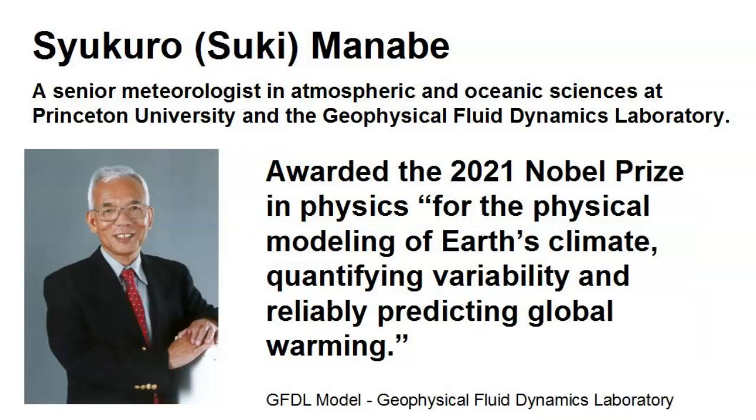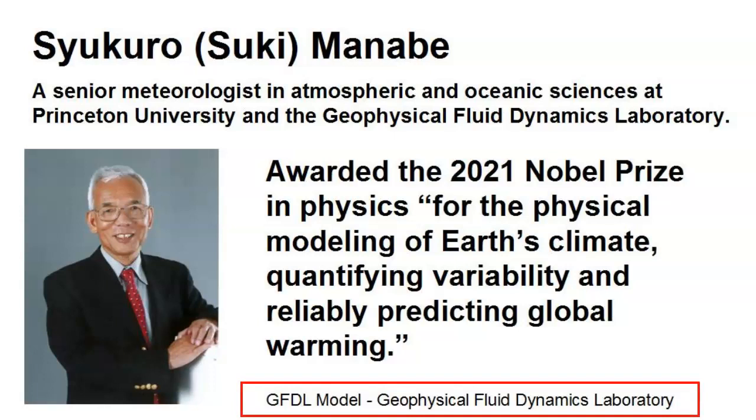His model reliably predicted global warming — that's terrific. He is the brains behind Princeton's highly acclaimed GFDL climate model, the Geophysical Fluid Dynamics Laboratory Model. So let's see how good it did.